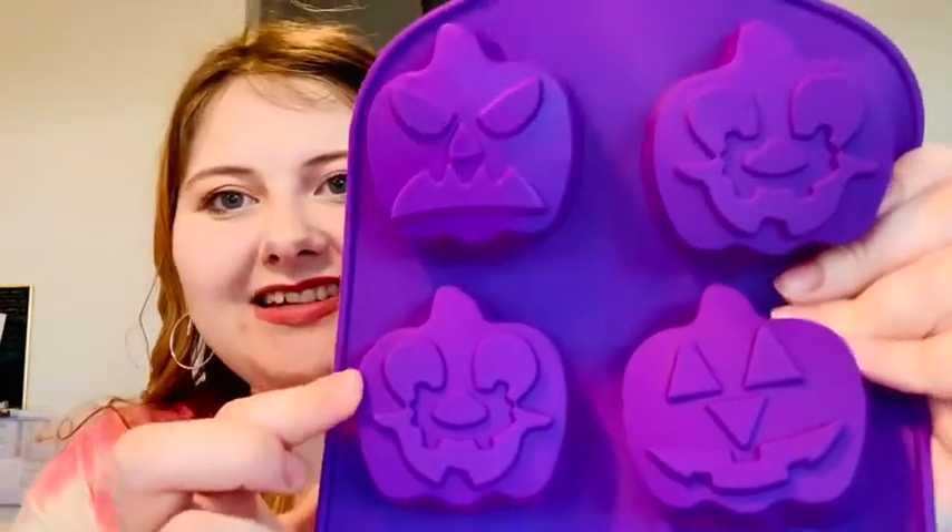Then I got some Halloween stuff. I got this little mold that has pumpkins with different faces. I think they're kind of funny looking — I really like the normal pumpkin, but the silly-looking ones are also really cool. This is a silicone mold — it says bakeware, but what I'm going to use it for is to make homemade soap. I really like making homemade soap every once in a while, so I thought this mold would be really fun to make little pumpkin soaps.